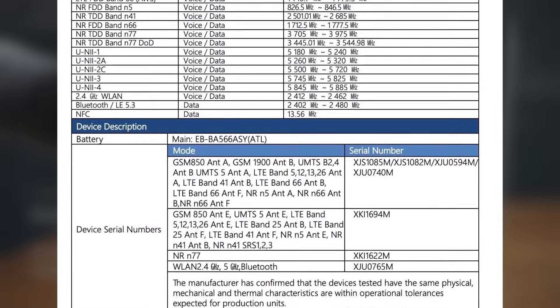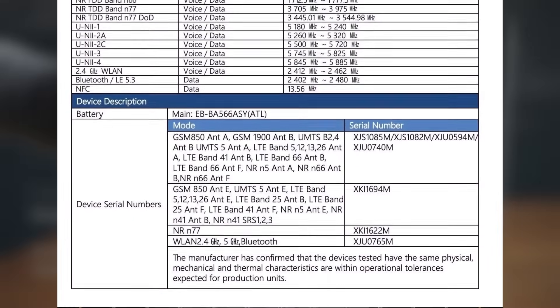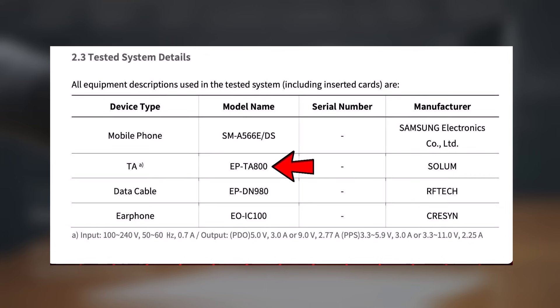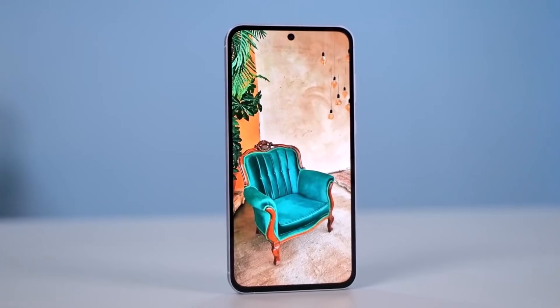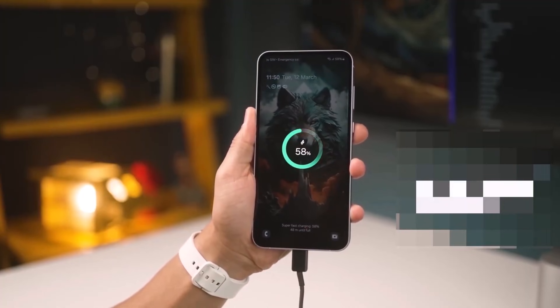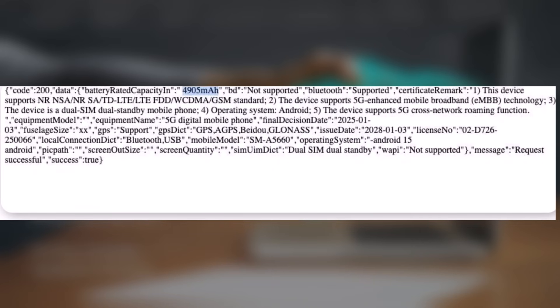The FCC also tested the phone with Samsung's EP-T800 adapter, which supports 25-watt charging. However, both FCC and antenna certifications confirm that the Galaxy A56 will support faster 45-watt wired charging. The device will be powered by a 4,905 mAh battery.